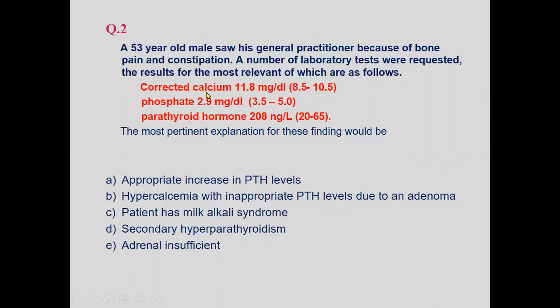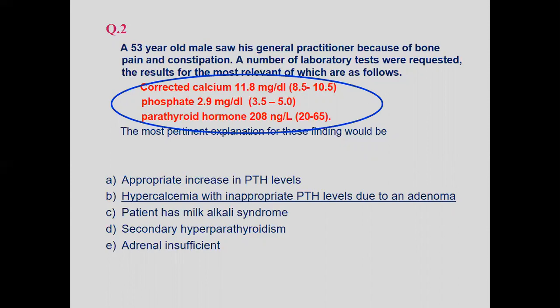The corrected calcium level is more important than the uncorrected total level, confirming hypercalcemia. The appropriate PTH increase is ruled out; it is not ectopic. The most pertinent explanation is hypercalcemia with inappropriately elevated PTH levels due to an adenoma. Milk-alkali syndrome, secondary hyperparathyroidism, and adrenal insufficiency are not relevant to this scenario.